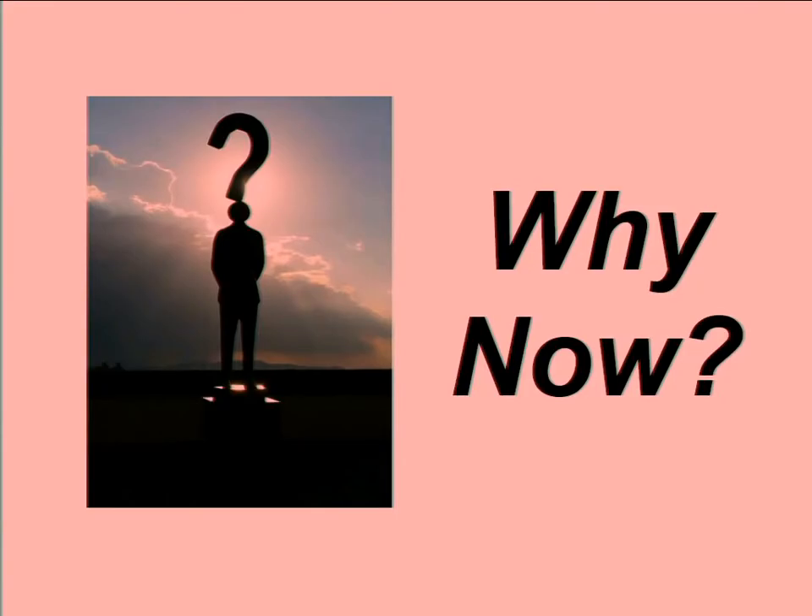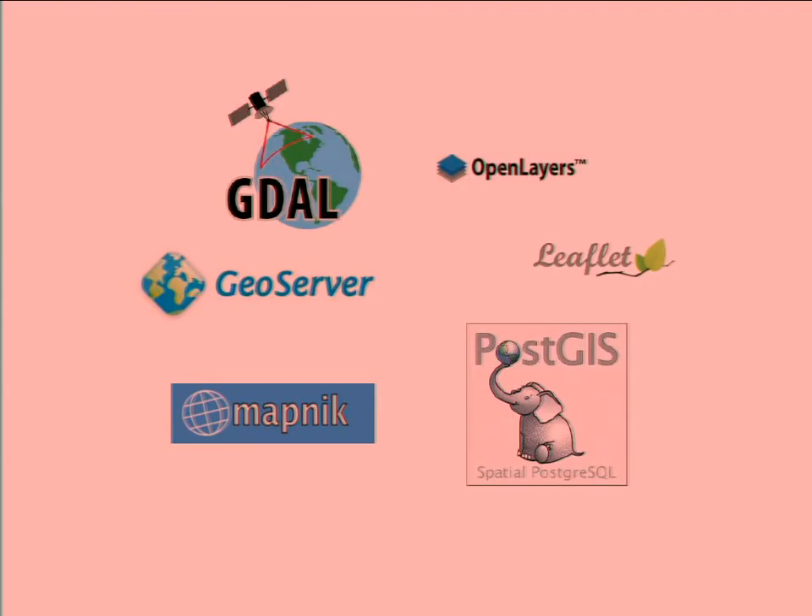Why has it only been in the last couple of years that we've seen these products emerge? For me there are two elements. The first is going to be obvious to this community because you made it possible — it's the maturity of the open source libraries and products available today. A lot of these libraries have been around a long time, but in recent years they've reached the level of maturity where entrepreneurs and startups can look at them and think, I can build a business on top of these.